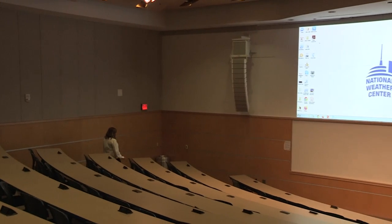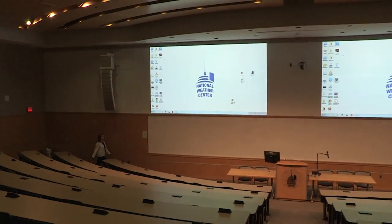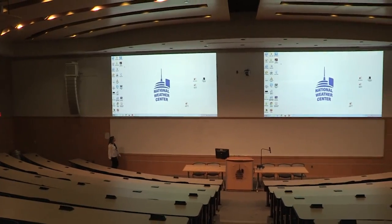The first floor of the National Weather Center is also home to the David L. Boran Auditorium, a perfect location for conferences, meetings, and large classes with a seating capacity of 235.